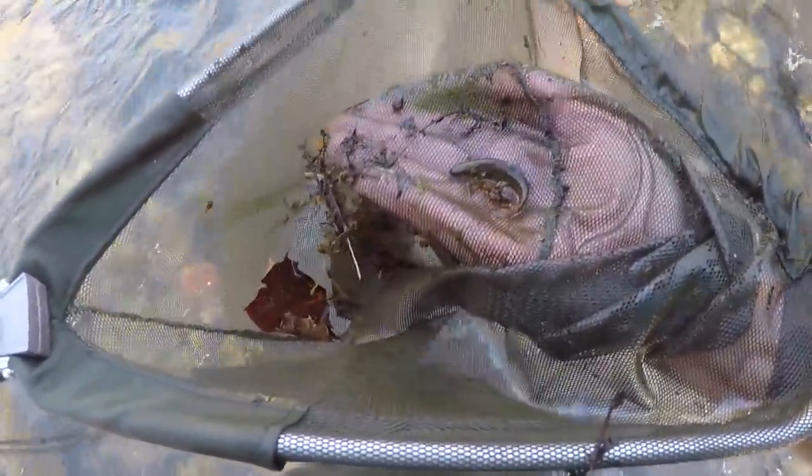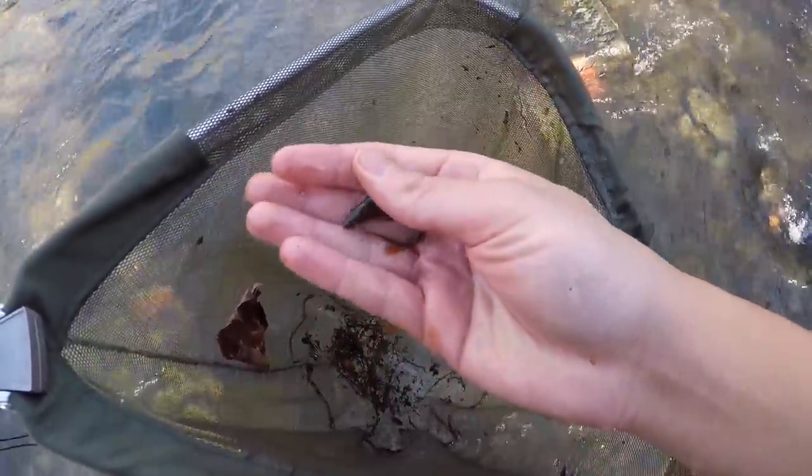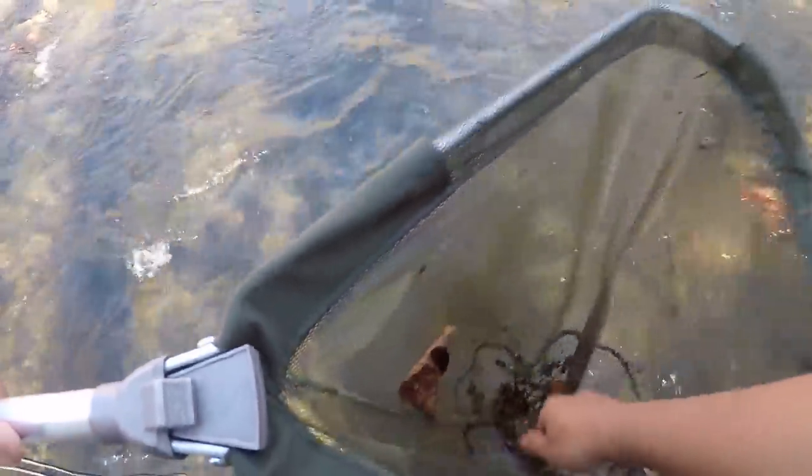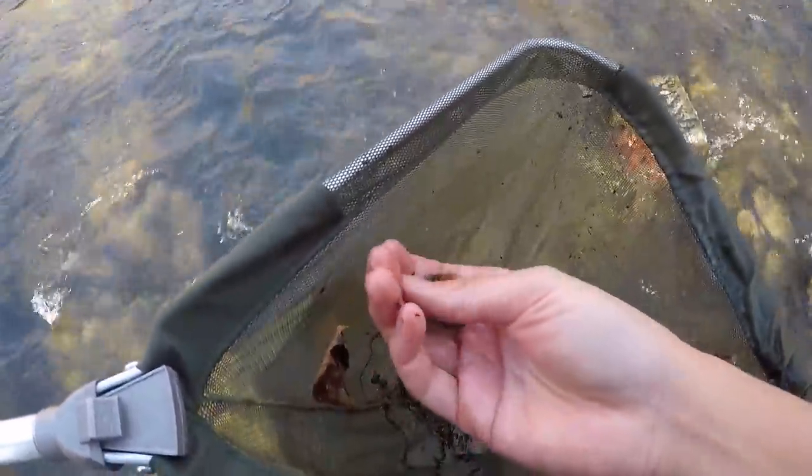Let's try this guy. The water is freezing. Whoa! Look what we got here — we have a minnow. This looks like some kind of a creek chub minnow. That's an interesting catch right here. I'm not sure what kind of minnow this is but — almost dropped him. All right let's keep him alive, this is gonna go into the bait jar.